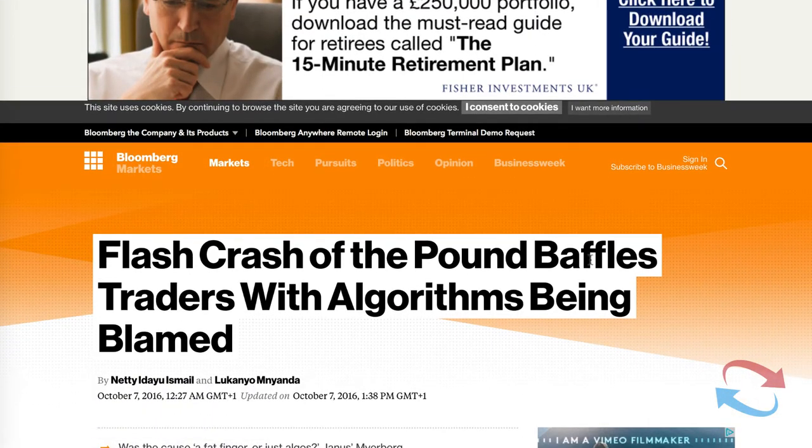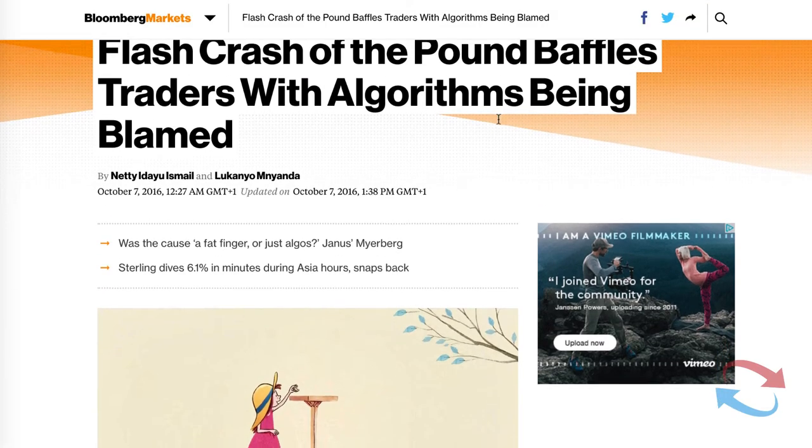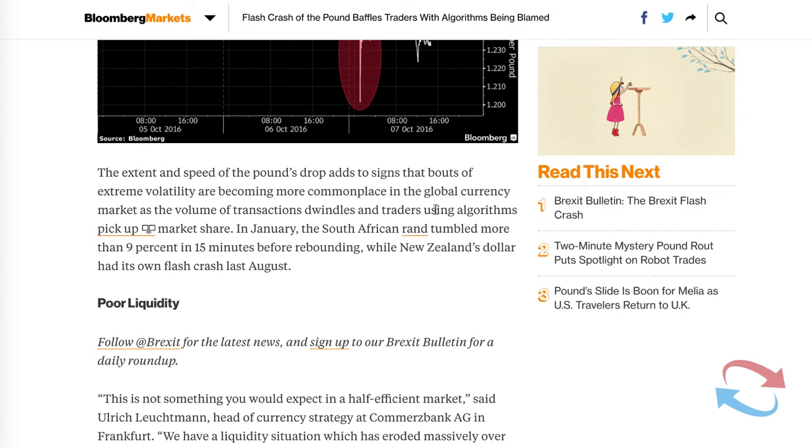There are flash crashes and I think they're happening more and more often in the market. Last year there was the flash crash of the pound, which baffled traders with algorithms being blamed. There are flash crashes that go on.